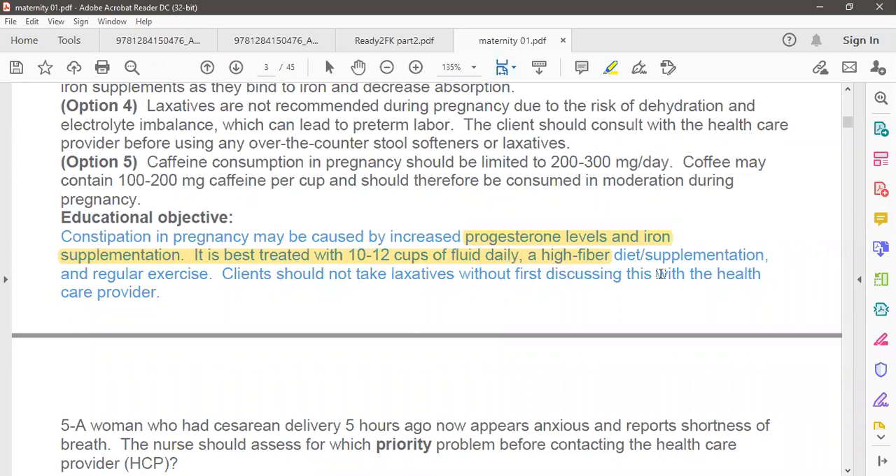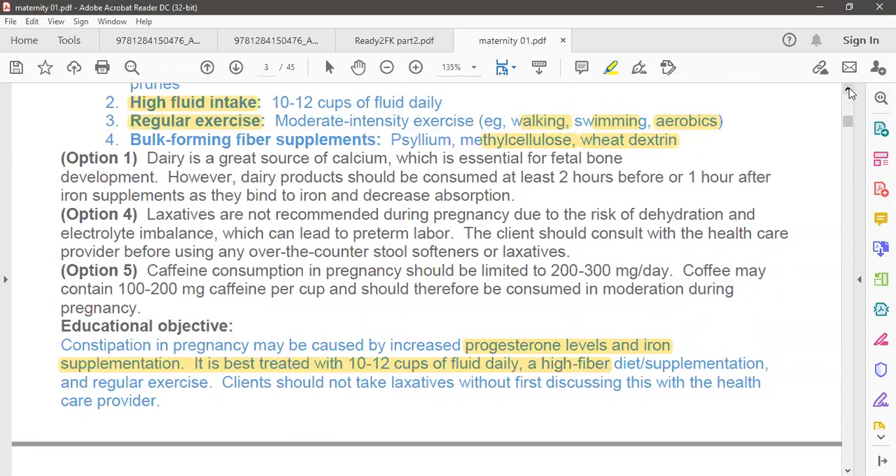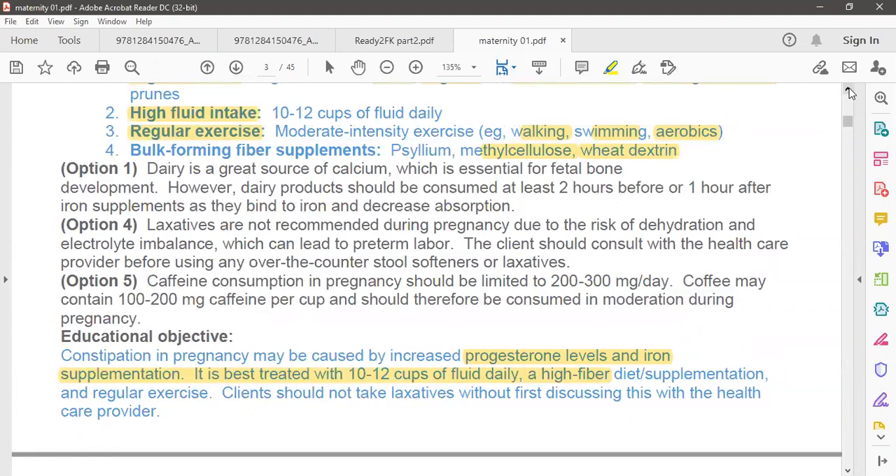Clients should not take laxatives without first discussing with the healthcare provider. This is the main important point. Laxatives carry the chance of developing dehydration or electrolyte imbalance and are not recommended during pregnancy.